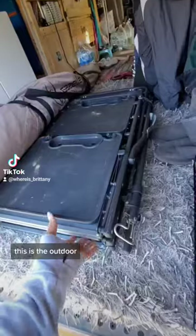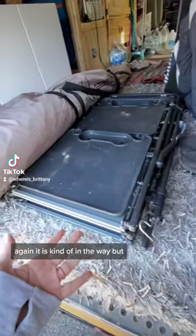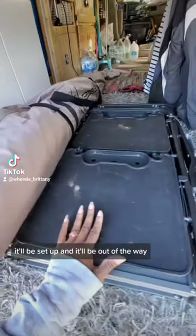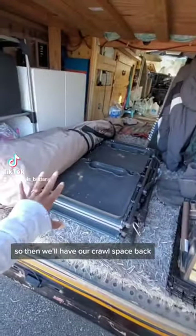This is the outdoor kitchen setup. Again, it is kind of in the way, but once we get to our location it'll be set up and out of the way, so then we'll have our crawl space back.